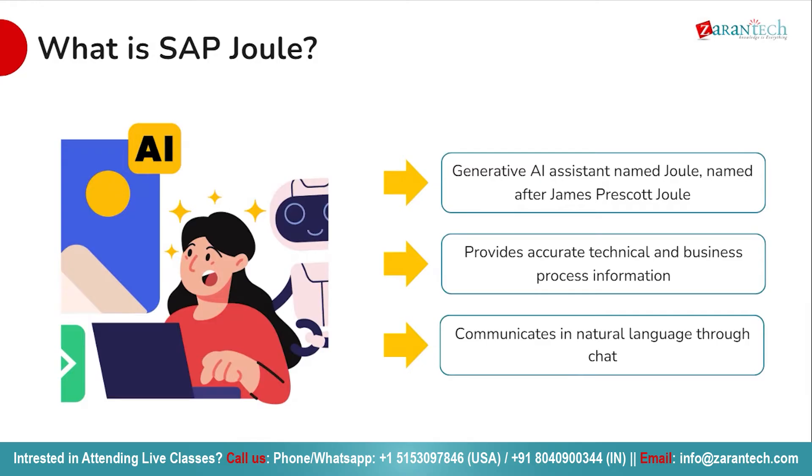Joule is your intelligent AI assistant named after James Prescott Joule, a distinguished 19th century English brewer, physicist and mathematician. Joule embodies expertise and precision, serving as your ultimate source for accurate technical and business process information.